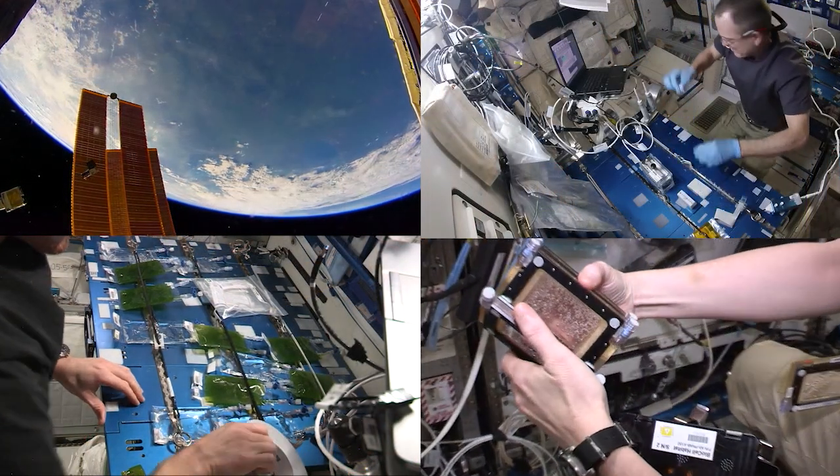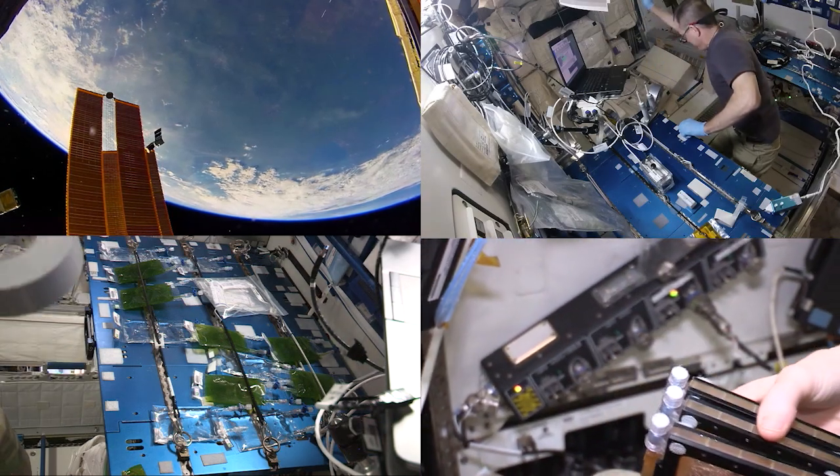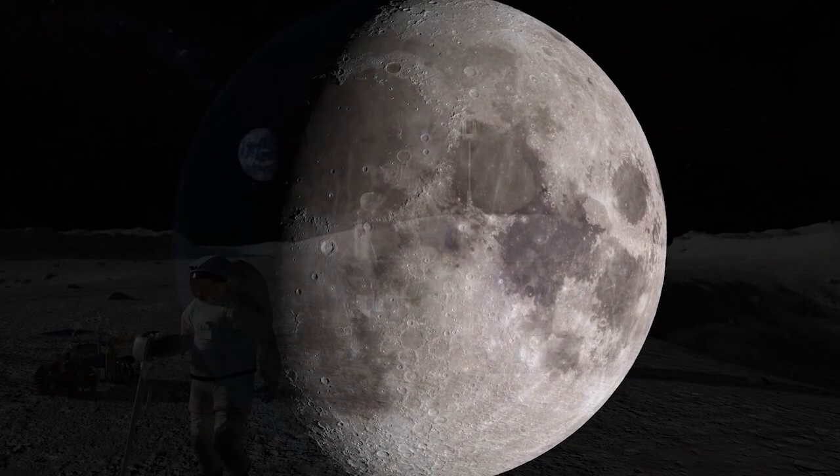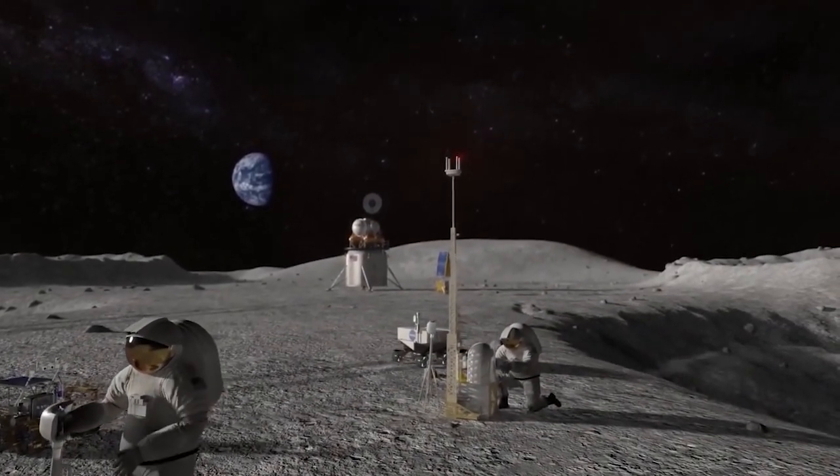For almost 20 years, astronauts have lived and worked on board the International Space Station, testing technologies, performing science, and developing the skills needed to explore farther from Earth as NASA prepares to send the first woman and next man to the surface of the moon by 2024.